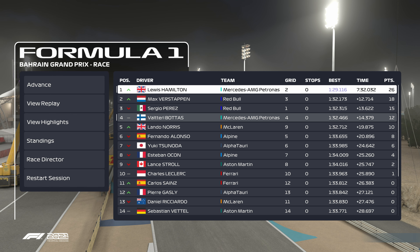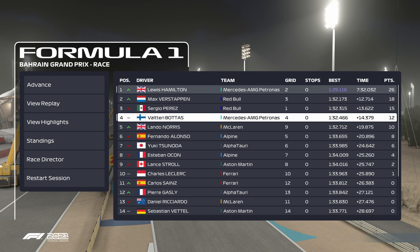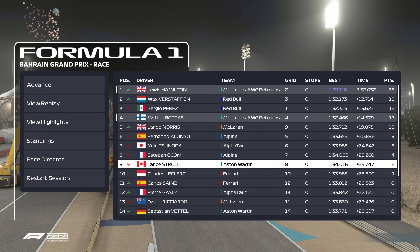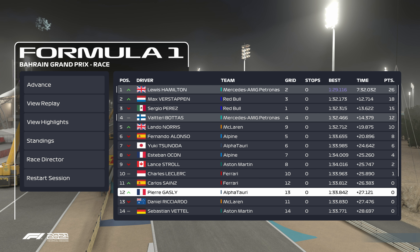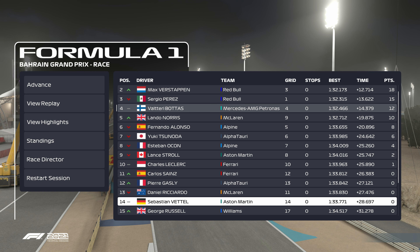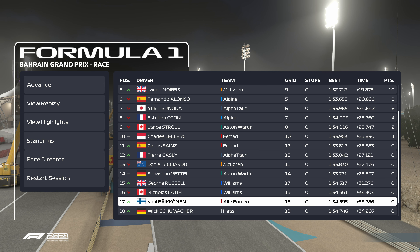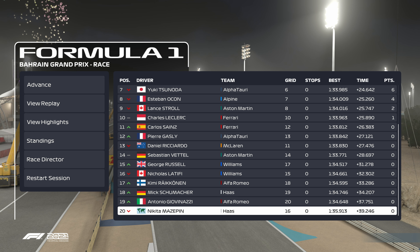We win the Bahrain Grand Prix with a margin of 7 minutes 34 seconds. Verstappen is P2, and Sergio Perez rounds out the podium in P3 — a P2 and P3 finish for Red Bull. Bottas comes home fourth, Norris fifth, then sixth, seventh, eighth, ninth, and Charles Leclerc rounds out the top ten. Sainz comes home eleventh, Gasly twelfth, Ricciardo thirteenth, Vettel fourteenth, Russell fifteenth, Tsunoda sixteenth, Räikkönen seventeenth, Mick Schumacher eighteenth, Antonio Giovinazzi nineteenth, and Nikita Mazepin finishes in twentieth and last place.